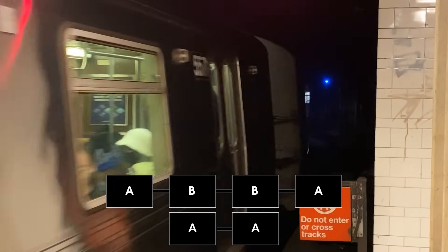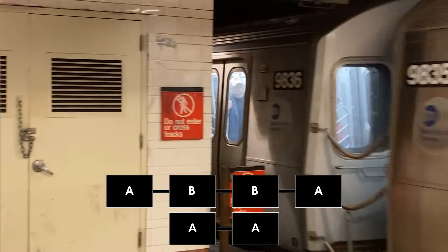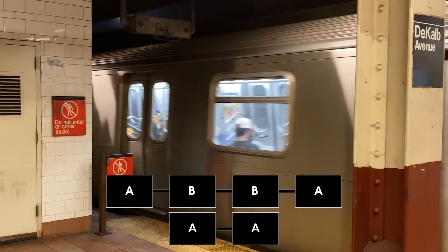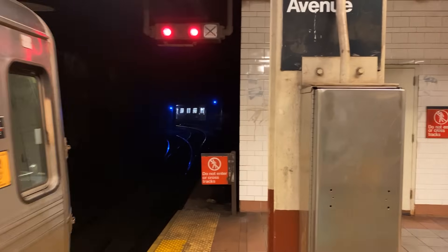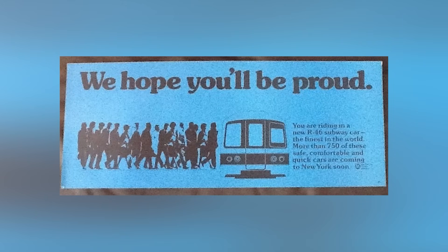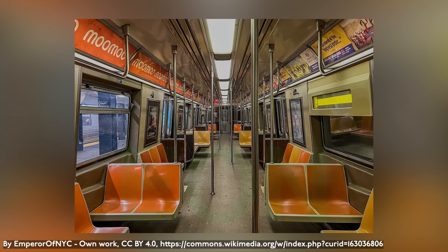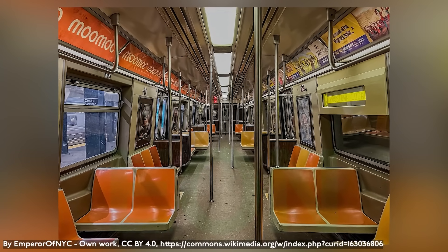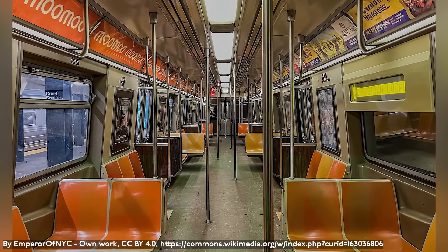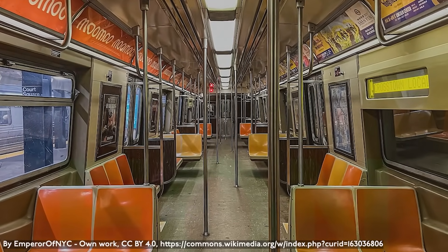Most of the cars are arranged in four-car sets in an A, B, B, A arrangement, with A cars having cabs and B cars lacking cabs. The other cars are built as AA pairs. As of May 2025, the cars are assigned to Coney Island Yard and Pitkin Yard and are in service on the A, N, Q, W, and Rockaway Park Shuttle. When the cars first entered service, they sported a blue stripe, but that has since been removed to bring them in line with other B Division cars. The cars have warm interior lighting and LCD destination displays.